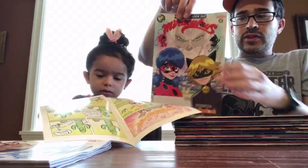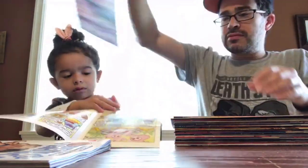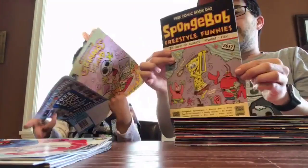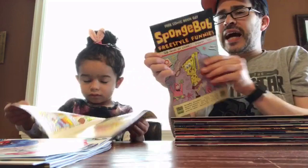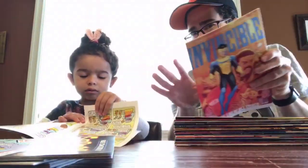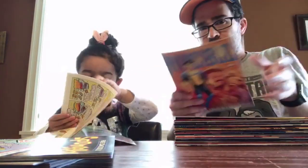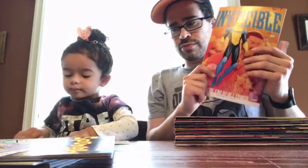Miraculous — looks like a couple of girl superheroes, possibly, which is awesome. SpongeBob Freestyle Funnies — I haven't really gotten into SpongeBob SquarePants but she might. Now these pretty much are hers — to go through, to read, to do with whatever she wants.